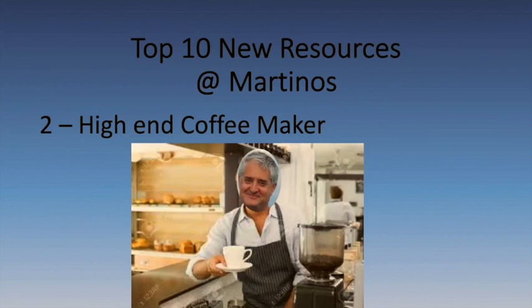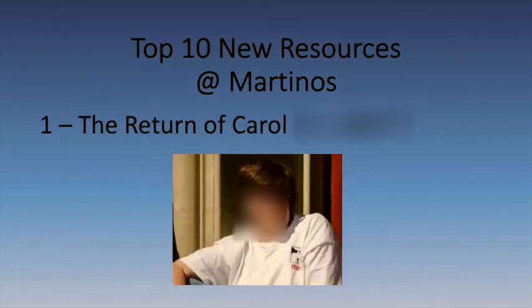Number two in our list of new resources: the high-end coffee maker. Bruce Fishel has promised he will personally pull an espresso for everybody that walks up to him — make sure you tell him I told you that. We've been talking about this for a long time, and they've finally pinned down the coffee maker going up on the 10th floor. And number one, the top resource at the Martino Center: the return of Carol! Many of you from overseas have benefited from Carol's diligent work over many years. She retired not long ago, but with the departure of Alex for another position, we've brought her back — which just goes to prove that you can try to escape the Martino Center, but there really is no escape.